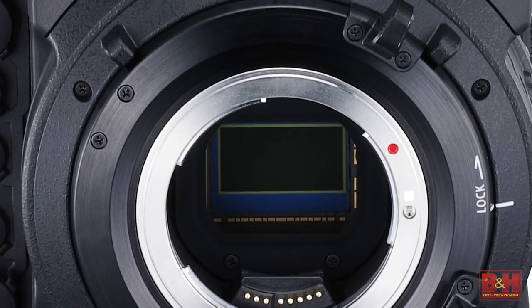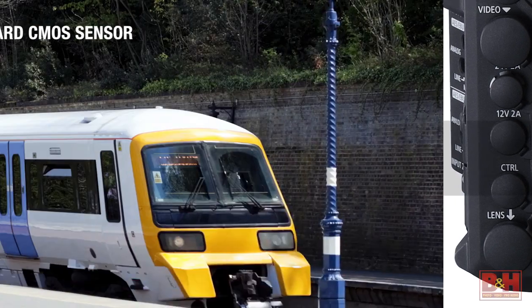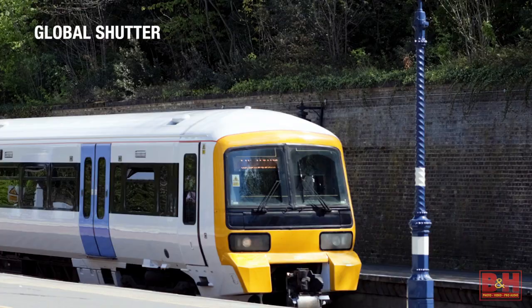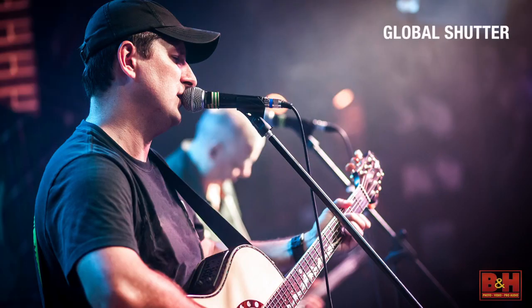Last but not least, the C700 comes in one additional configuration: global shutter. What's really interesting is that on the PL model, the sensor can also be swapped out by Canon to replace the standard CMOS sensor if you decide global shutter is a better fit.